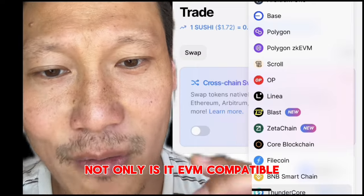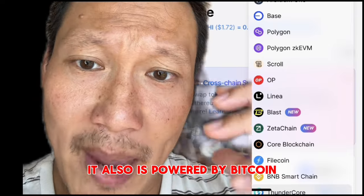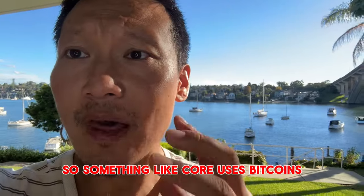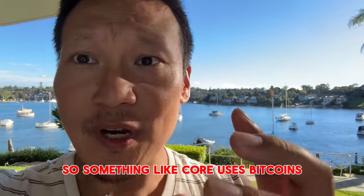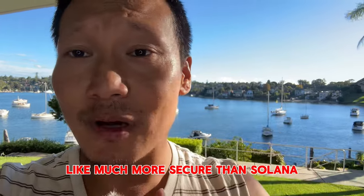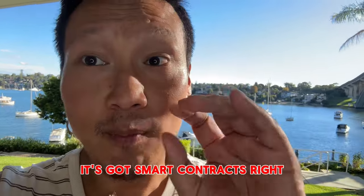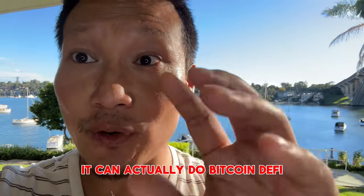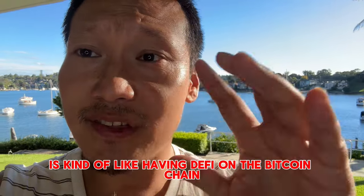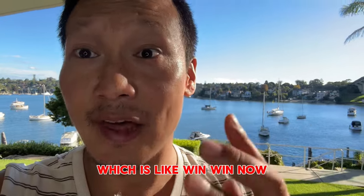CORE is not only EVM compatible, it also is powered by Bitcoin. It uses Bitcoin's hash rate to secure its network, making it more secure than most other chains — much more secure than Solana. But unlike Bitcoin, it's also got smart contracts, so it can actually do Bitcoin DeFi, which is a great advantage. It's like having DeFi on the Bitcoin chain while using the security of Bitcoin proof of work — win-win.